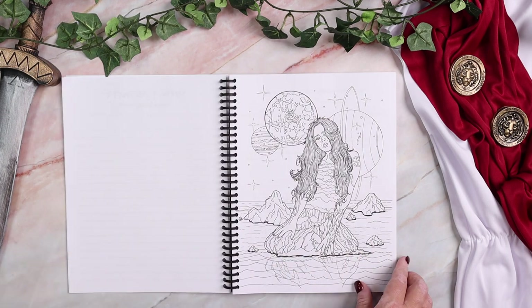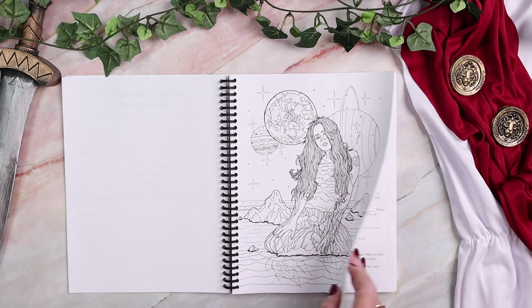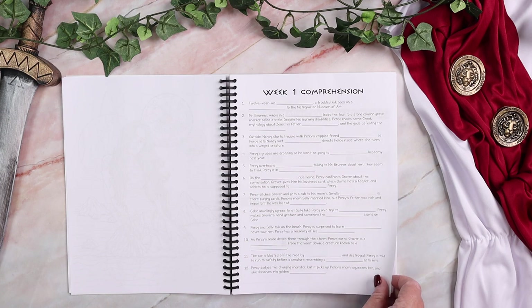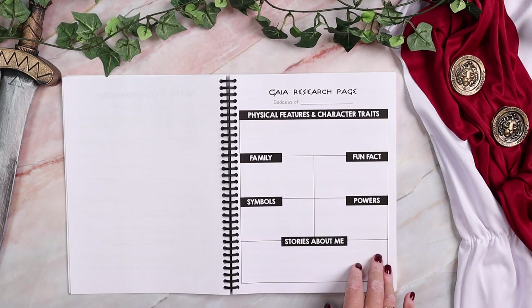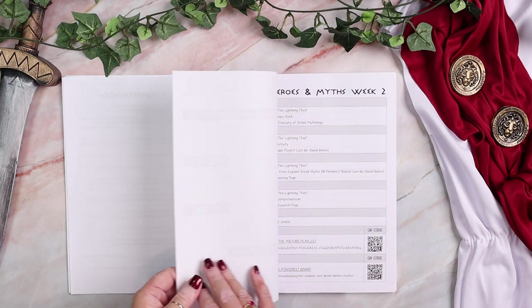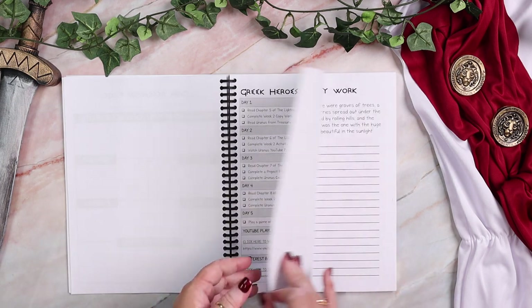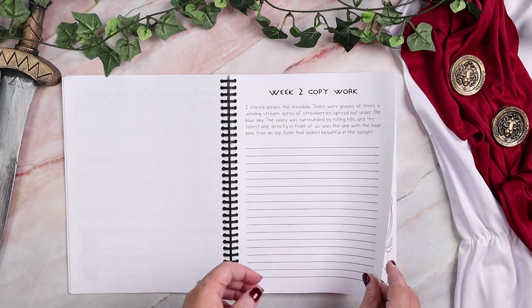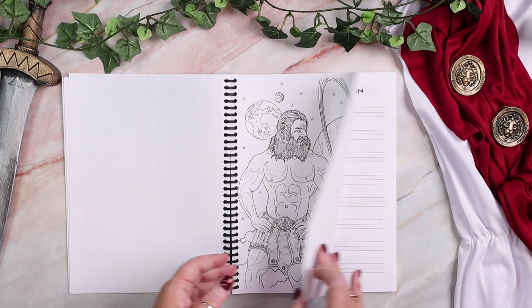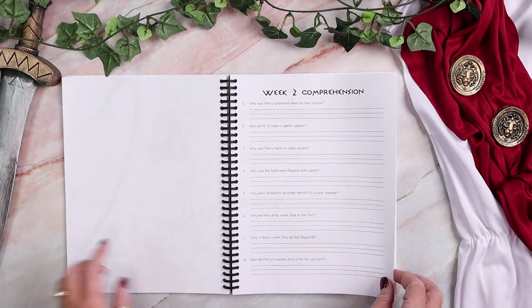There is a coloring page for every god and goddess you're going to learn about. Then comprehension questions for the chapters you've read that week — they will be fill in the blank or short answer. Then you have a research page for the god or goddess you learned about. That same flow repeats for all 26 weeks, just with different activities and different gods and goddesses.